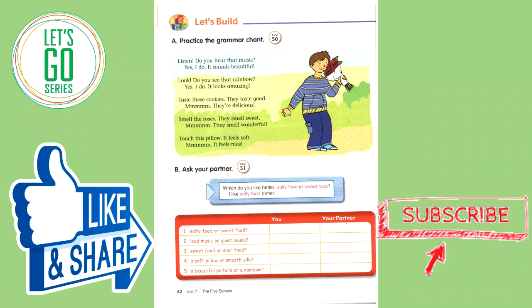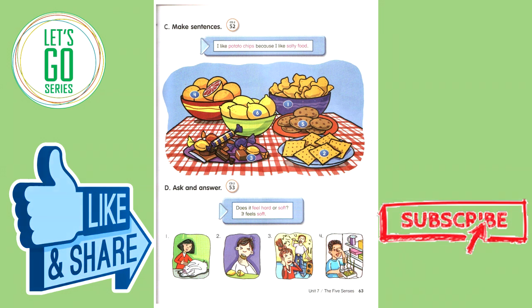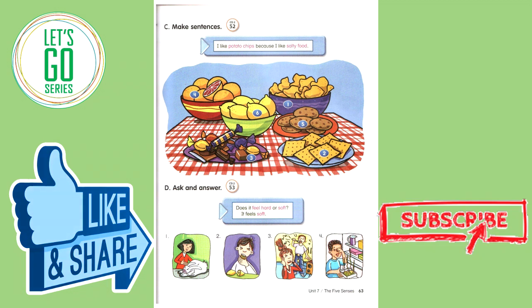I like salty food better. Ask and answer. Does it feel hard or soft? It feels soft.